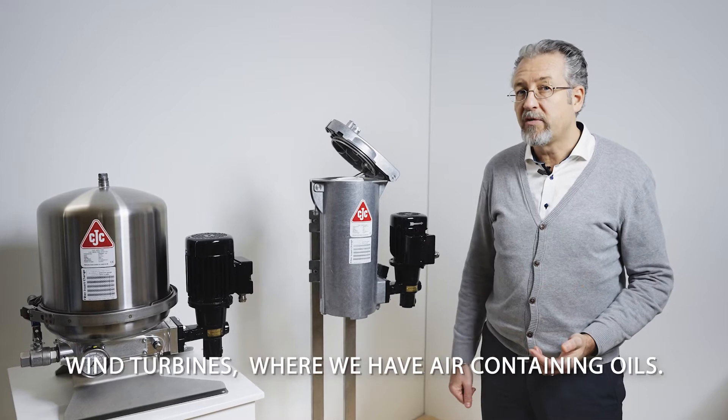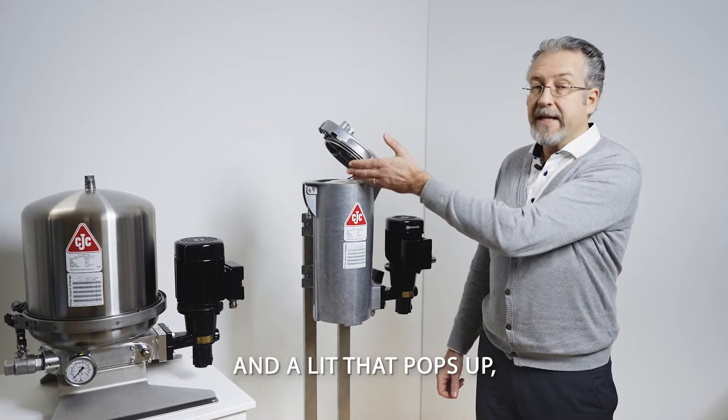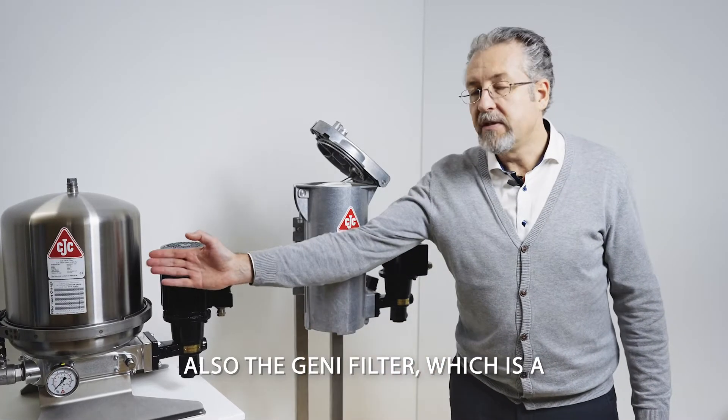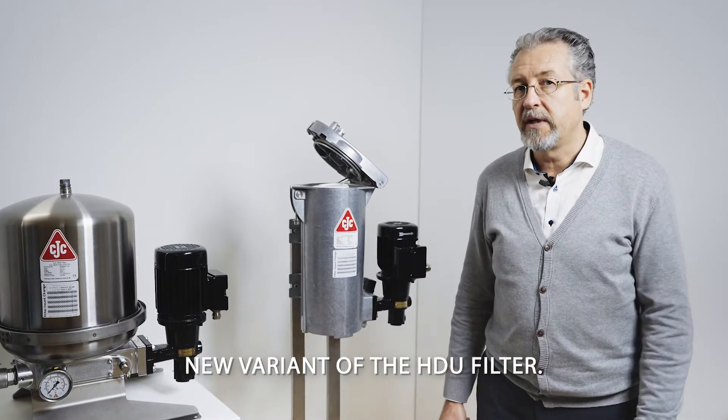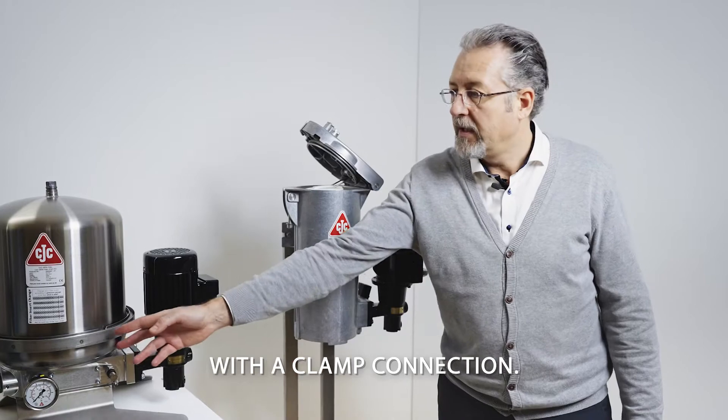The fine filter also comes in newer variations. The Key filter is designed primarily for wind turbines where we have air-containing oils, and features a lid that pops up for quick change of the filter insert. There's also the Genie filter, a new variant of the HU filter with a stainless steel housing and a clamp connection, again for faster filter insert changes.